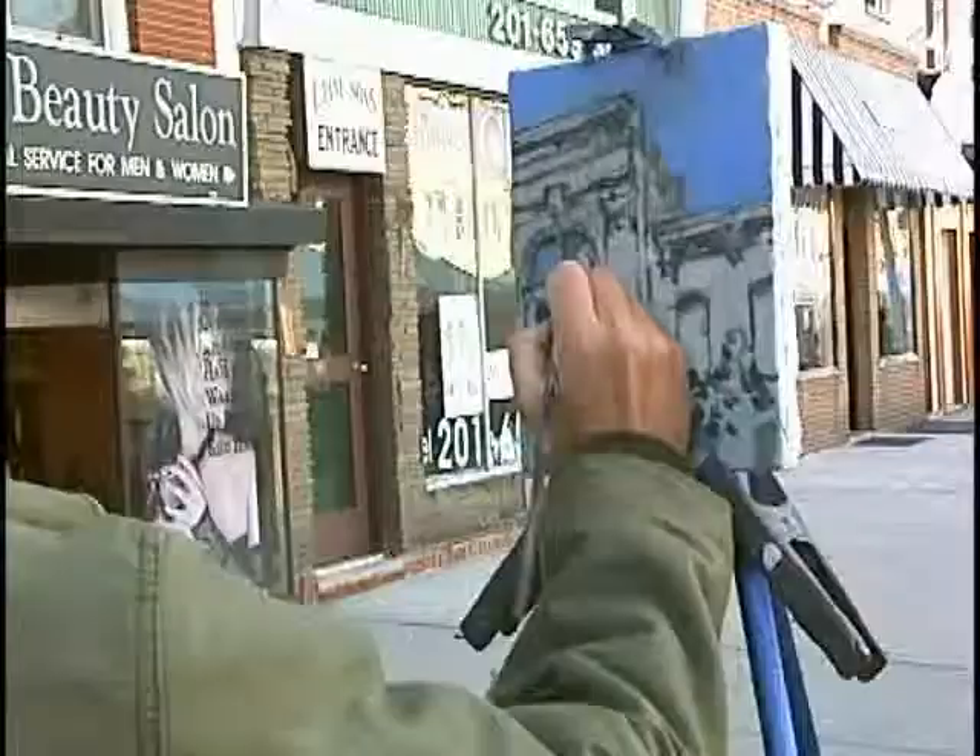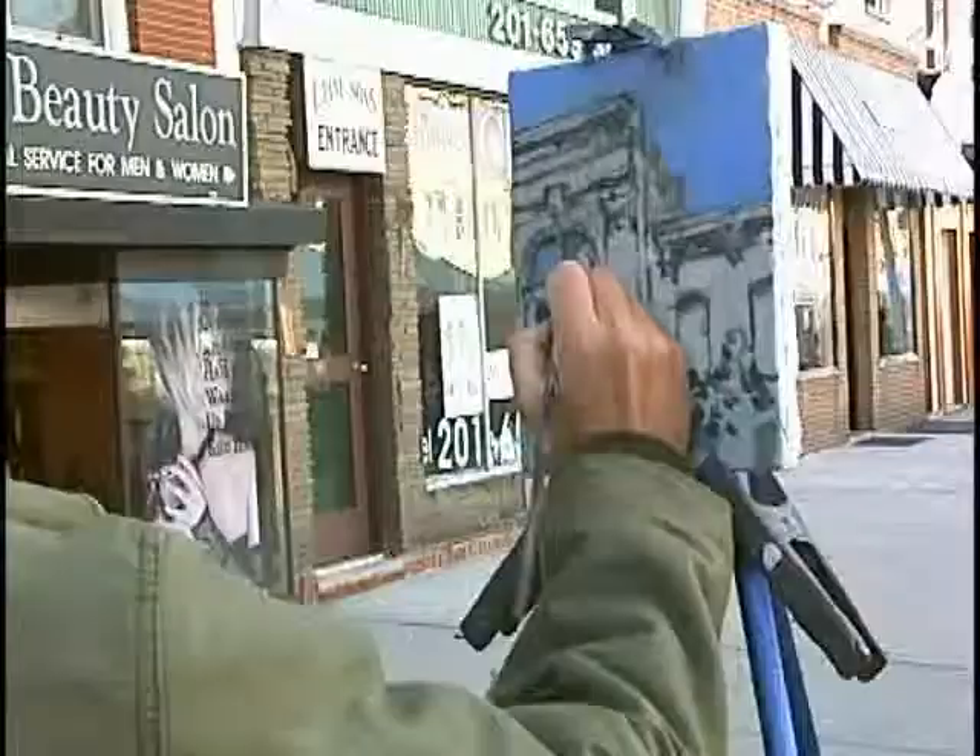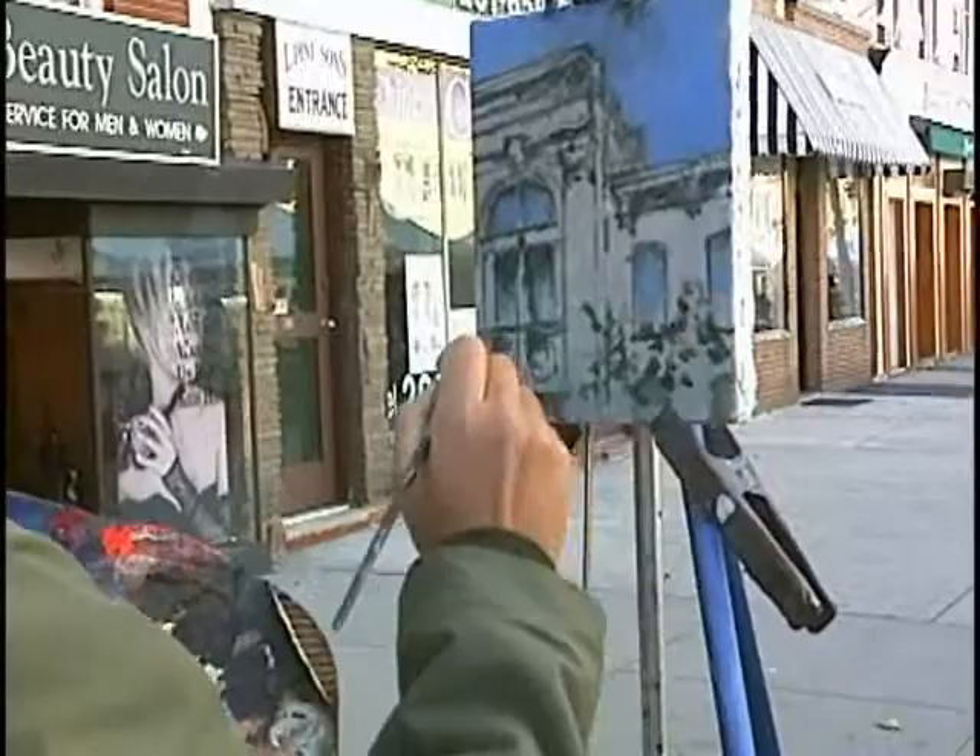I've been painting in this town for decades. People know me here. I've been painting here forever, and I just love the community, and I love the way everything looks in this town. It's a good-looking town for a painter.